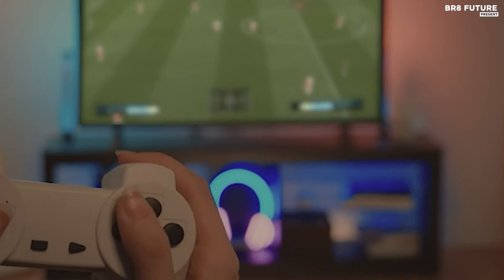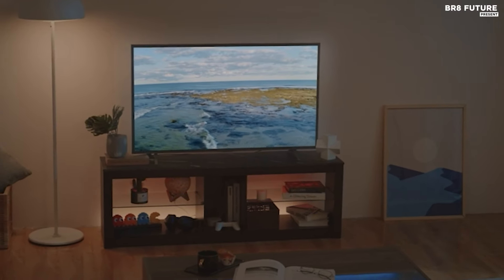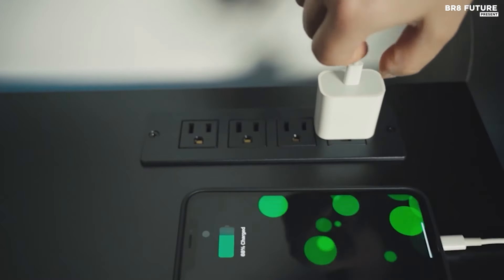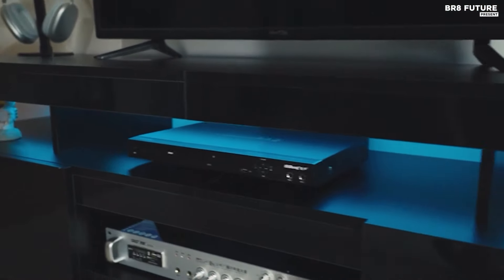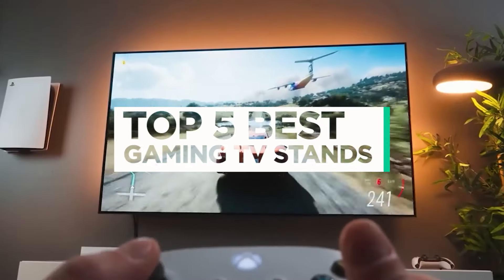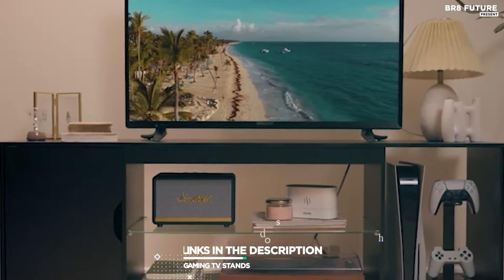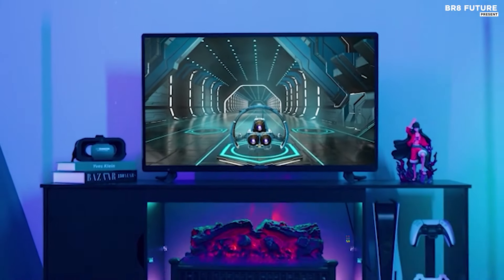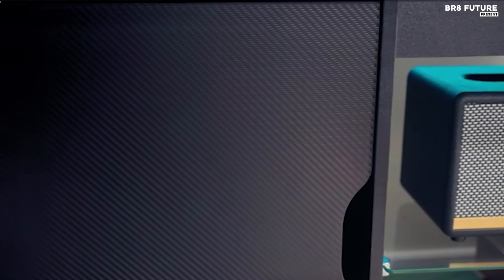Upgrade your gaming setup with the best gaming TV stands designed for gamers who value both style and functionality. These stands provide optimal viewing angles, ample storage for consoles, controllers and games, and sturdy construction to support large screens. That's where our guide to the top 5 best gaming TV stands you can buy for this year comes in. All the links to products you'll find in the description below — let us know in the comments which furniture topic you'd like to see in our next videos.